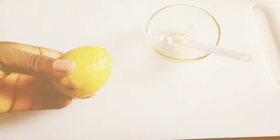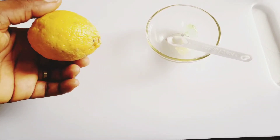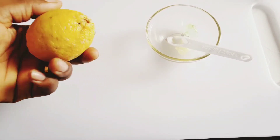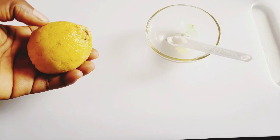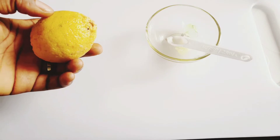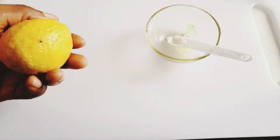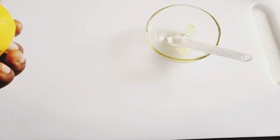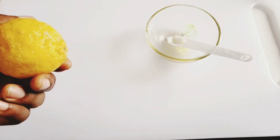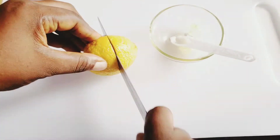We also need lemon. Lemon is very good when it comes to lightening your skin — it helps to treat acne damage, dark spots, freckles, and other forms of hyperpigmentation. This lemon contains vitamin C which will help to nourish your skin.